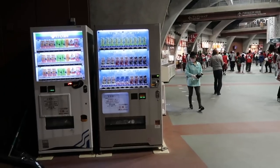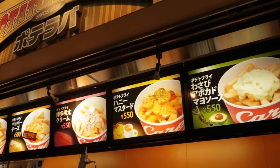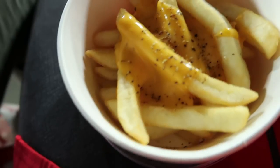My favorite vendor at Mazda Zoom Zoom Stadium is Potato Lovers. You really can't go wrong. I love the one with cheese and pepper sauce or avocado wasabi.